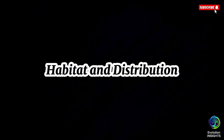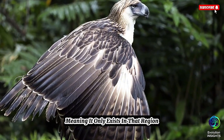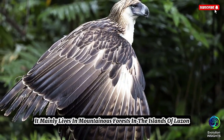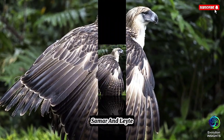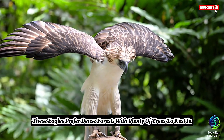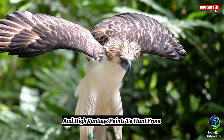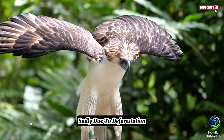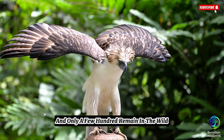Habitat and distribution. The Philippine Eagle is endemic to the Philippines, meaning it only exists in that region. It mainly lives in mountainous forests in the islands of Luzon, Samar, and Leyte. These eagles prefer dense forests with plenty of trees to nest in and high vantage points to hunt from. Sadly, due to deforestation, they are critically endangered, and only a few hundred remain in the wild.